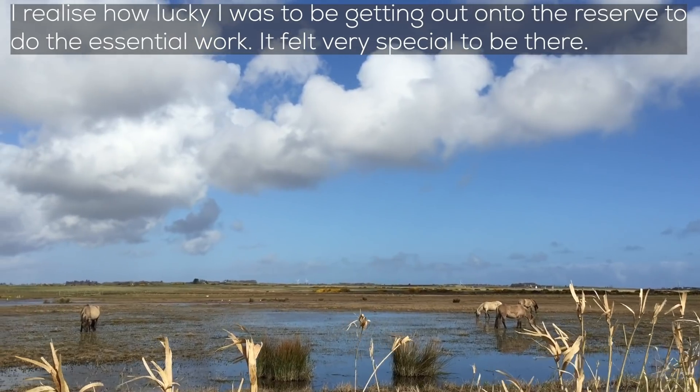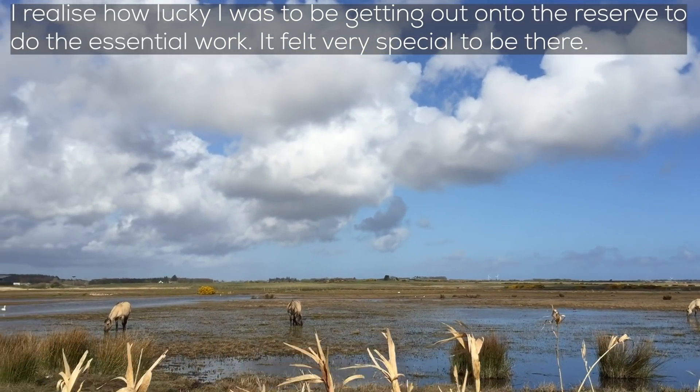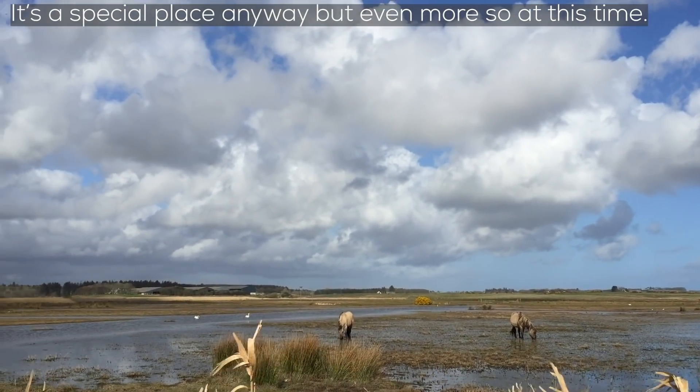I realised how lucky I was to be getting out onto the reserve to do the essential work at the moment. It felt very special to be there. It's a special place anyway, but even more so at this time.